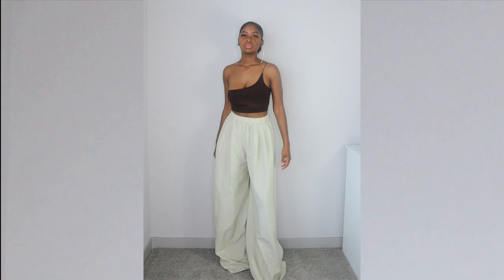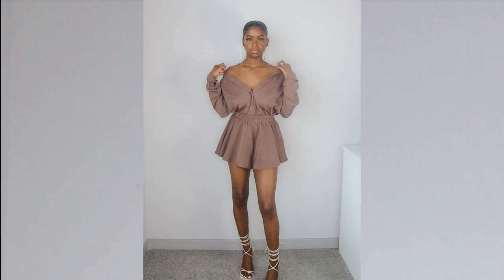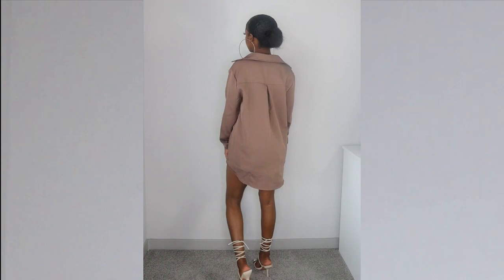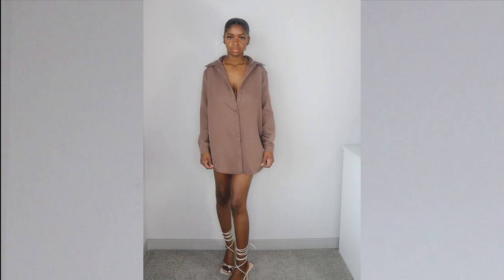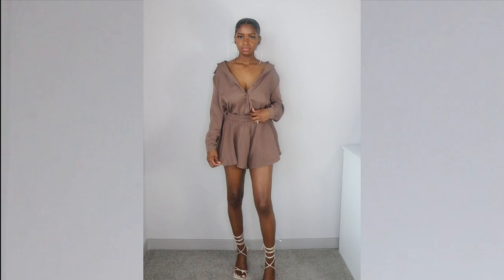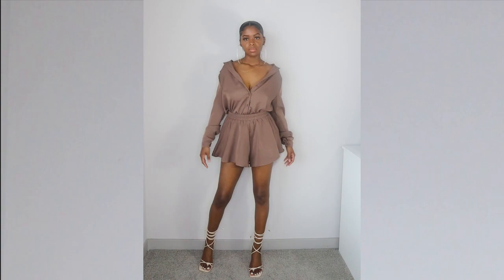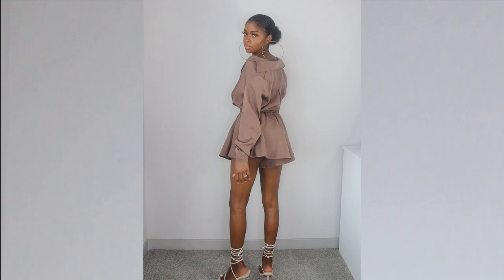Next we have this really cute mocha two-piece short set. The top is an oversized long sleeve button-down shirt and I love how it looks on its own — I could definitely pair it with different bottoms. There are buttons on the sleeves, though they're kind of long so I had to scrunch them up. The shorts are super cute with an elastic waistband, and they are short and flare, so be careful when bending over. The material is a really really soft cotton feel.